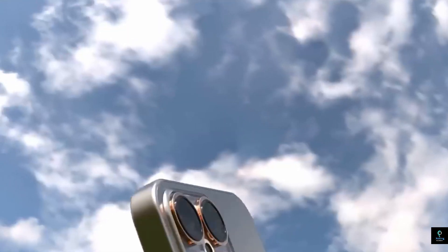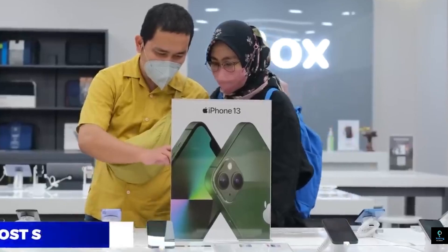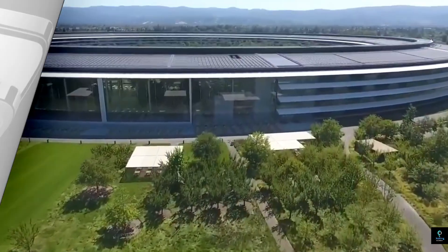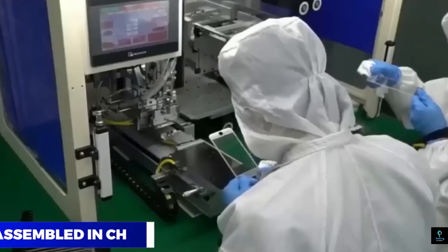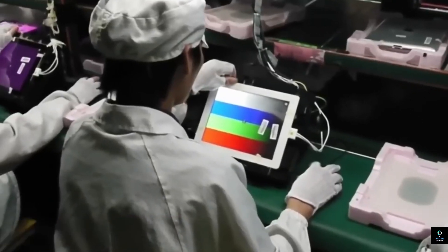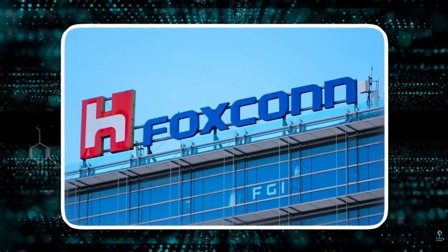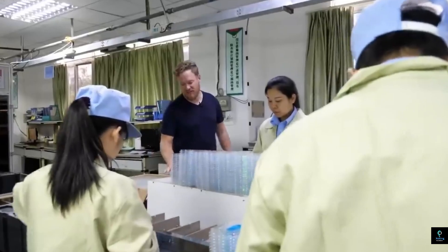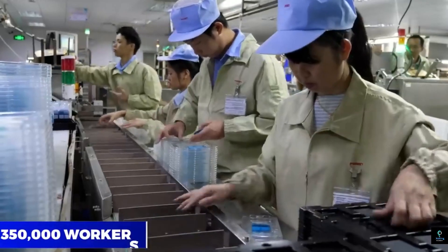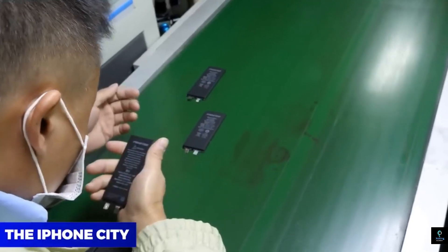The journey of making an iPhone begins with raw material sourcing. Various rare earth minerals — such as gold, silver, and palladium — are required for the intricate internal components. Apple relies on a global supply chain to procure these materials, with many coming from mines in Africa, South America, and Asia. The raw materials are first refined and then sent to suppliers who produce components such as circuit boards, microchips, and memory storage units.